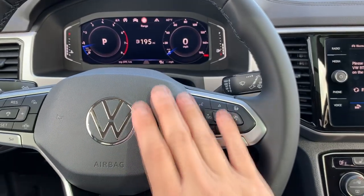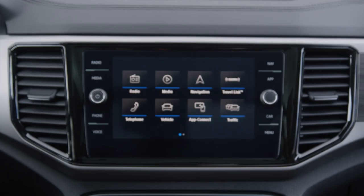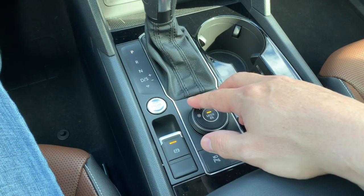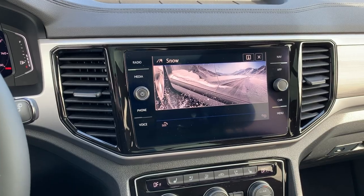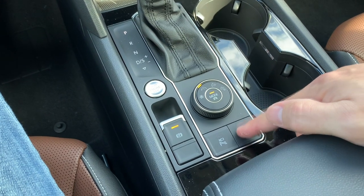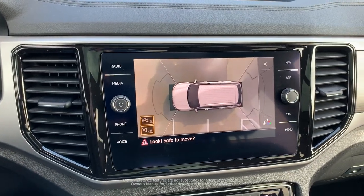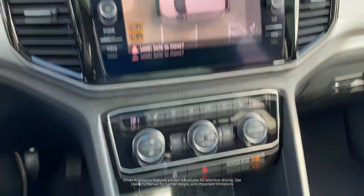Moving across to our center console, you can see our beautiful infotainment display. Further down, the electronic park brake is standard on the Atlas, along with push-button remote start. You'll also see the drive selector mode — as you toggle between drive selector modes it comes up on the infotainment display. There's also a park assist button, and a very handy aerial view camera button, which gives you a really nice overhead view of the vehicle — extremely useful when backing into or out of tight parking spaces.